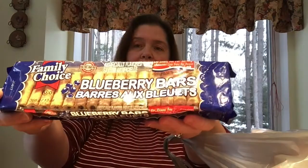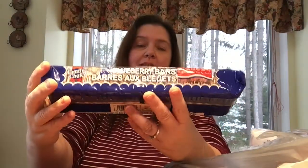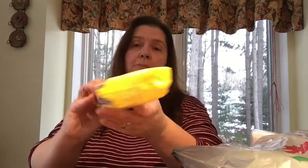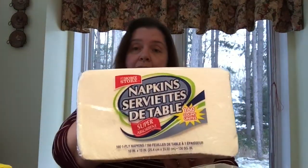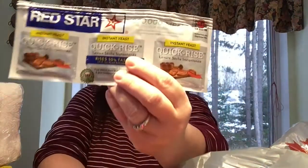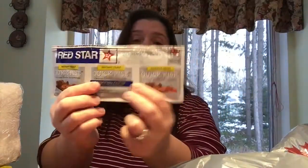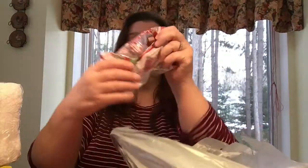In bag number one I have a few goodies. I picked up some more of these Family Choice blueberry bars — we love snacking on these and they're great with a cup of tea. I also got the fig bars, very yummy and not a bad snack, they're kind of healthy. I picked up some more napkins, there's 160 in here. I also found quick-rise yeast for baking — three little packets, which is a really good price at Dollar Tree.